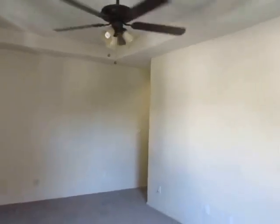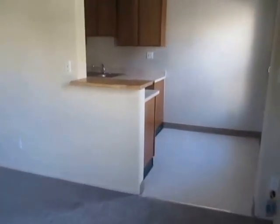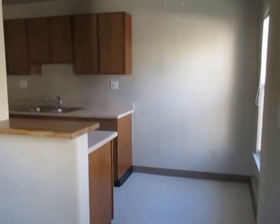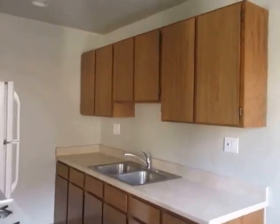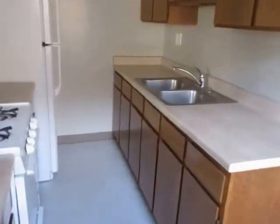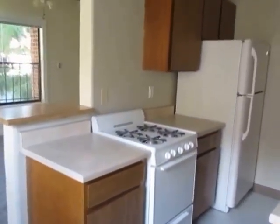This video is for a one-bedroom, one-bathroom apartment located in Los Angeles in the Koreatown neighborhood. This property is in a great location with convenient access to downtown Los Angeles, Echo Park, and Hancock Park.